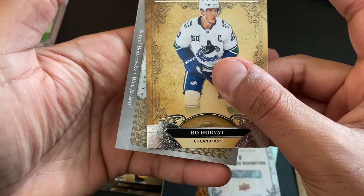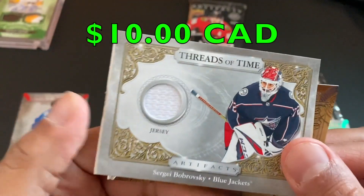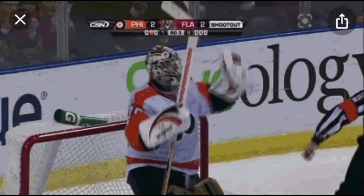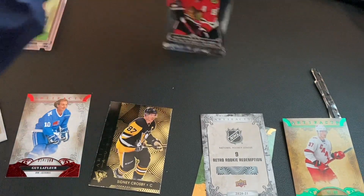Before that we got a Threads of Time — Sergey Probovsky, Blue Jackets. Nothing spectacular, sorry Sergey. Last pack.